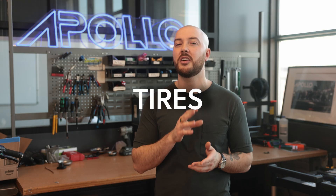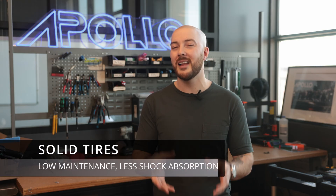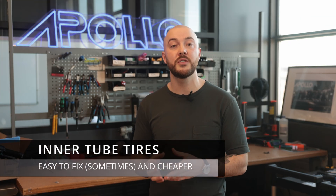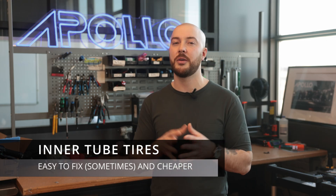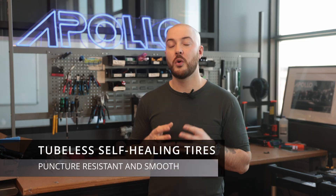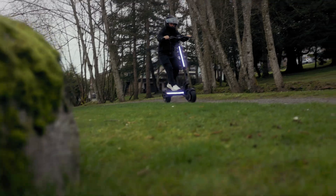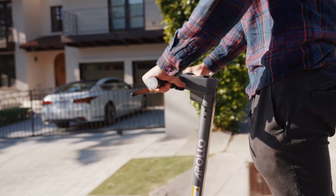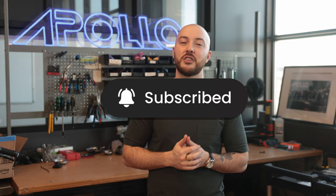Tires also play a huge role in comfort and handling. Solid tires offer no flats and low maintenance, but less shock absorption. Then there are tires with inner tubes — sometimes easy to fix, sometimes hard, but definitely cheaper. And then we have tubeless self-healing tires, which are more puncture-resistant and more comfortable. So there you have it — a full breakdown of the scooter specs that matter. Whether you're looking for power, range, comfort, or simplicity, knowing these details helps you choose the scooter that fits your life. If you've got any questions, drop them in the comments below, and don't forget to subscribe.